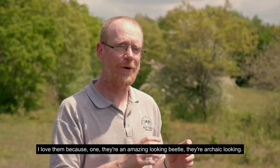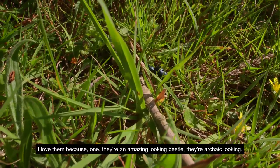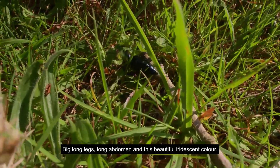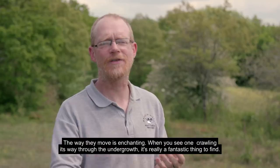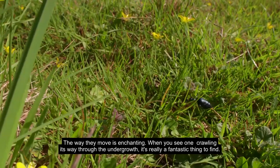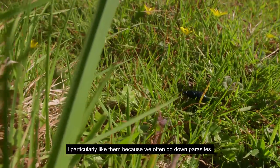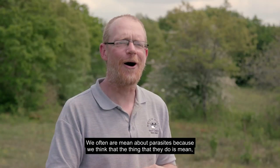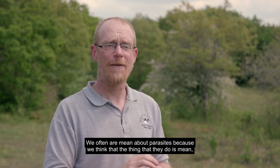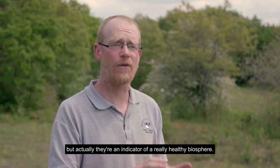I love them because they're an amazing looking beetle — archaic looking, with big long legs, a long abdomen and this beautiful iridescent colour. The way they move is enchanting when you see one crawling through the undergrowth; it's really a fantastic thing to find. I particularly like them because we often put down parasites — we think what they do is mean — but actually they're an indicator of a really healthy biosphere.